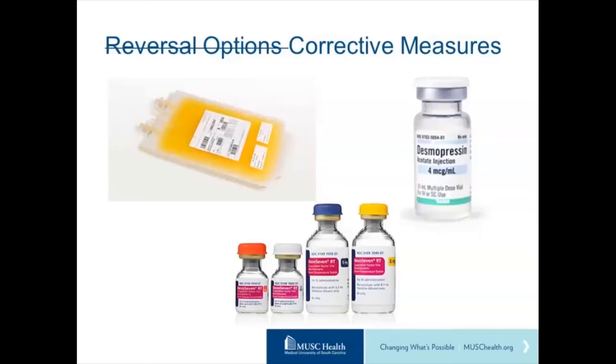That's also based on case reports and anecdotal evidence — no hard evidence to support that use. Platelet infusions are probably the intervention that has received the most attention.